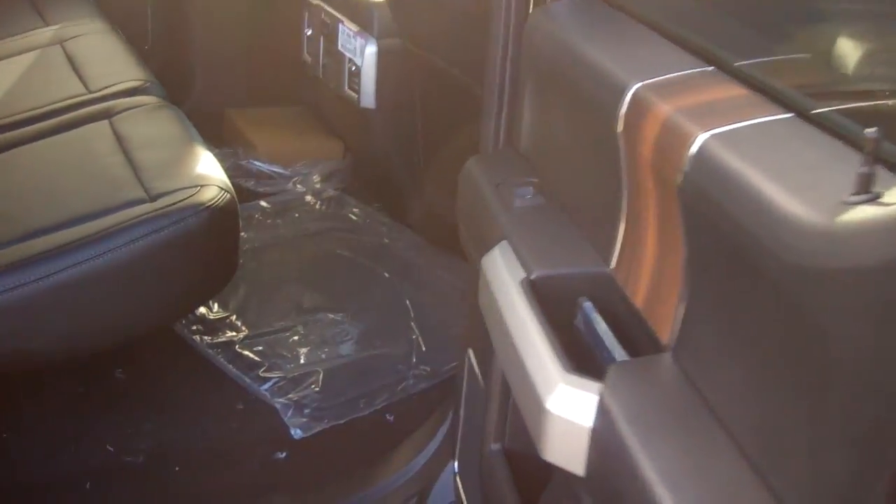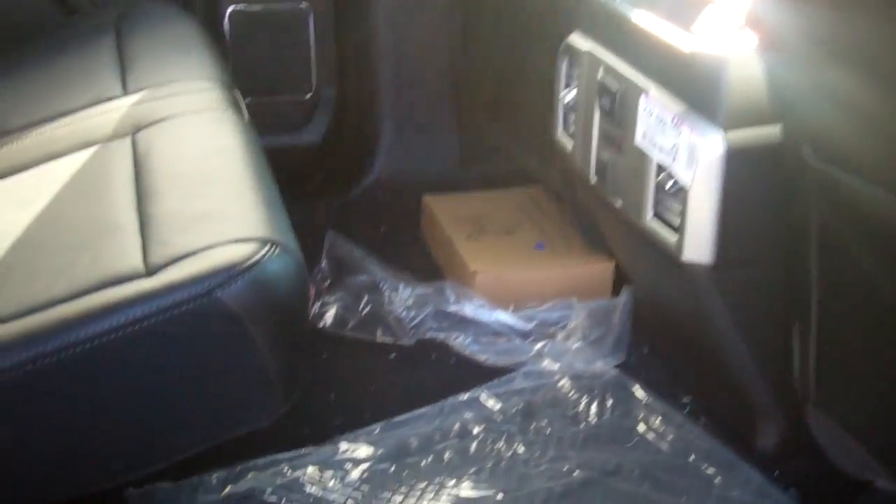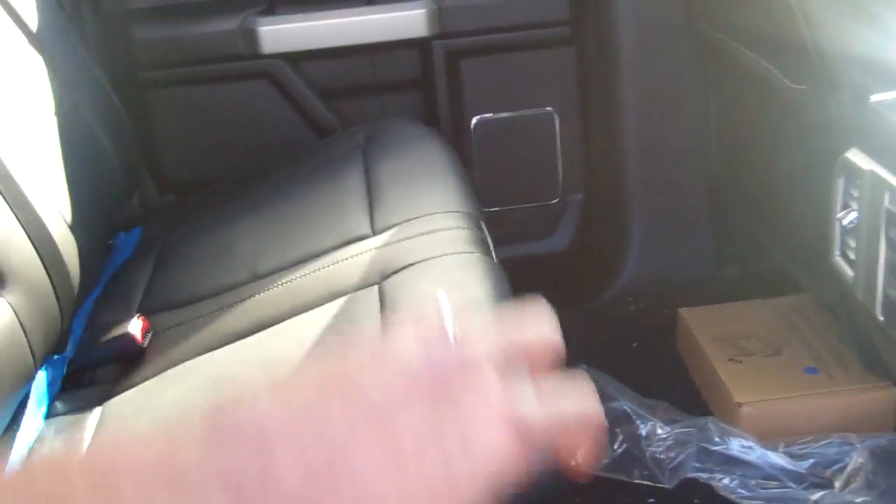One of the best things about the F-150 is the safety and the room in the back seat. As you pull up the handle, the seats fold up nice and easy, giving you lots of room back here for kids, for dogs, for bags, for storage — whatever you need. Very safe, very large. Also, heated rear seats.